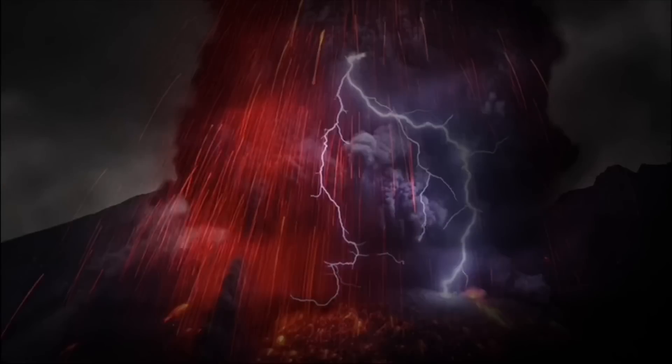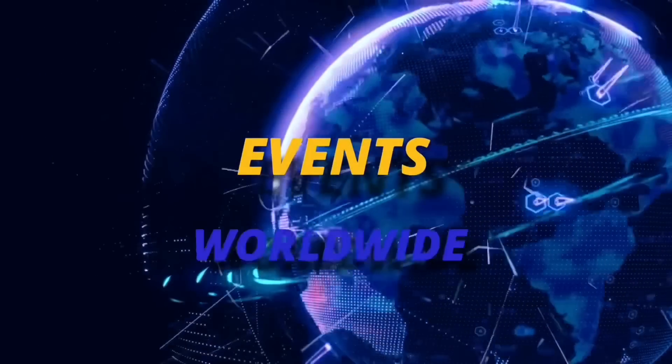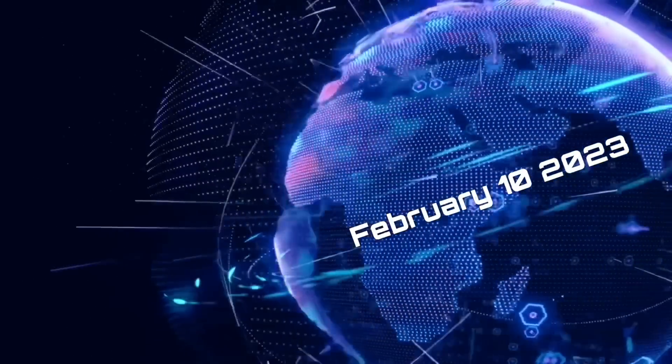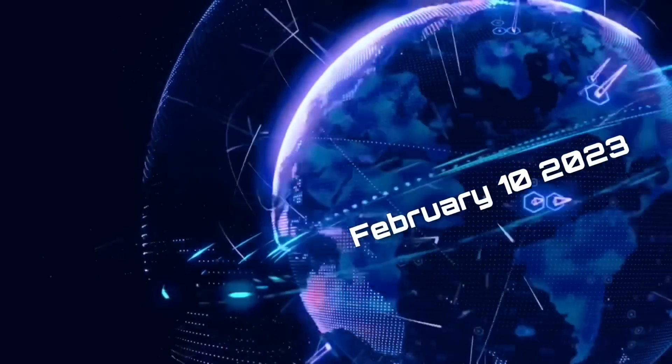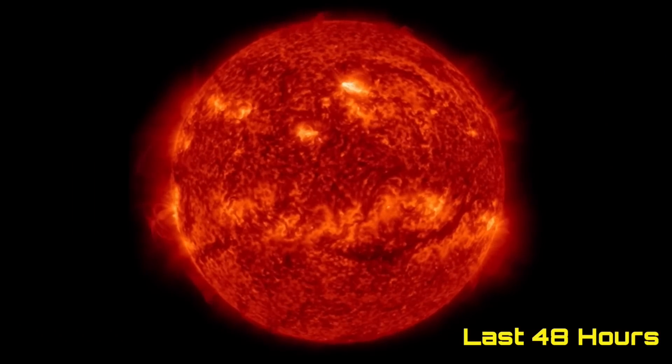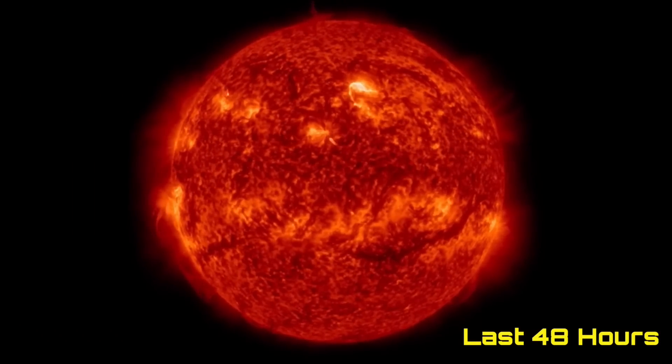Hello friends and family from around the world. This is Mike with Daily Events Worldwide, and we are on February 10th, 2023. Welcome to another surviving day on the planet. Welcome to the Daily Do, giving you your space weather update, as well as earthquakes, volcanoes, and world weather.